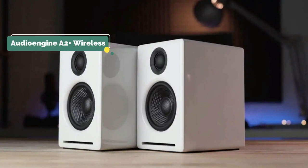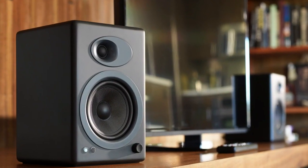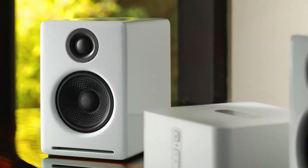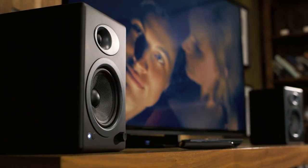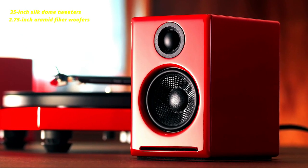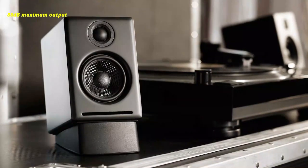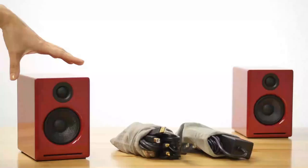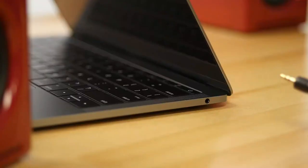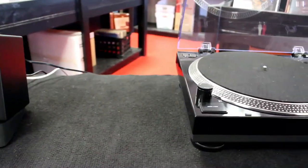Number 2 on our list is the Audioengine A2+ Wireless. These powered speakers combine compact dimensions of 6 inches by 4 inches by 5.25 inches with versatile connectivity and crisp sound. This set uses 0.75-inch silk dome tweeters and 2.75-inch aramid fiber woofers with a maximum power of 60 watts, 88 decibels maximum output, and a frequency response of 65 hertz to 22 kilohertz. Connectivity options include analog RCA and mini jack connectors as well as USB for computer audio. Bluetooth 5.0 is compatible with high-quality audio streaming codecs like aptX HD for Android users and AAC for iOS users.